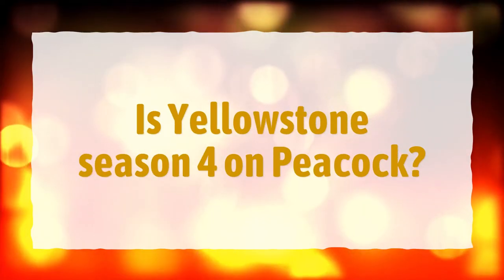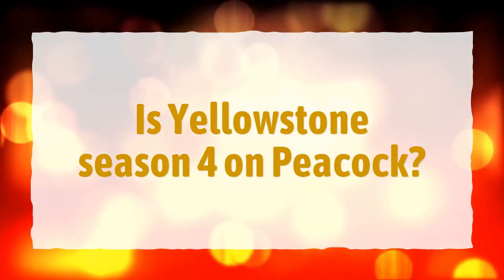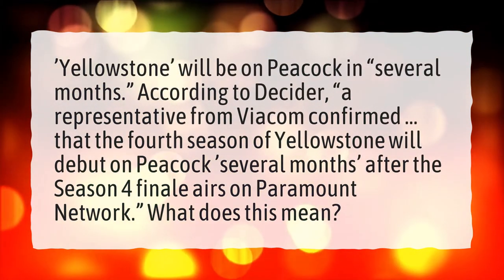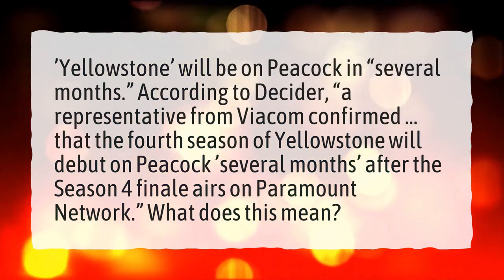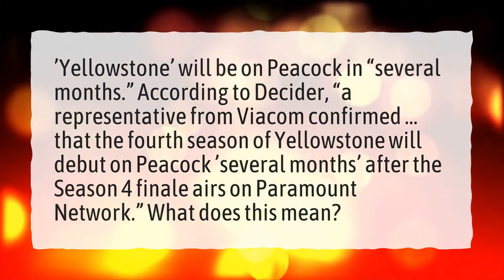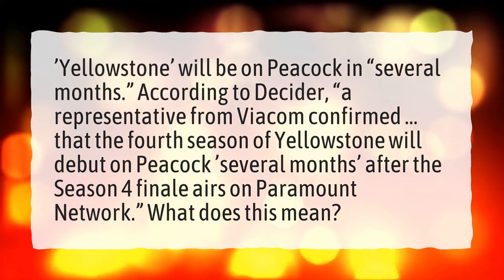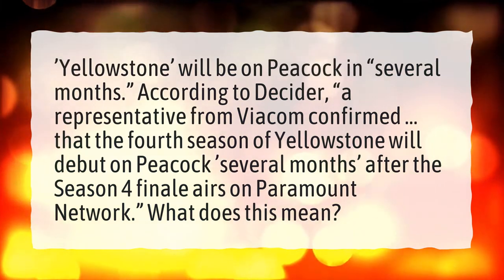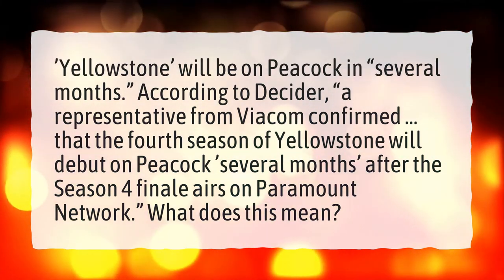Is Yellowstone Season 4 on Peacock? Yellowstone will be on Peacock in several months. According to Decider, a representative from Viacom confirmed that the fourth season of Yellowstone will debut on Peacock several months after the Season 4 finale airs on Paramount Network.